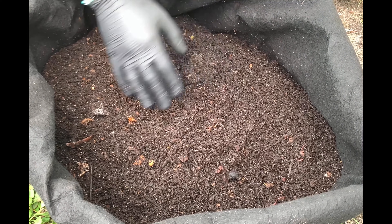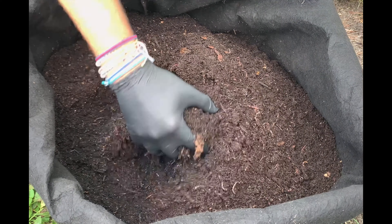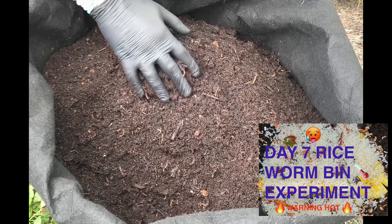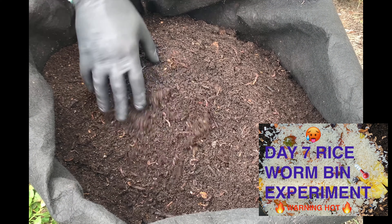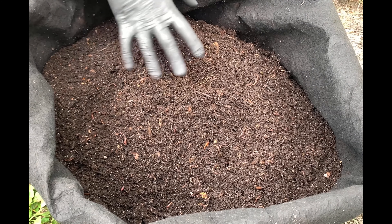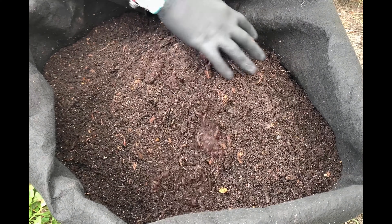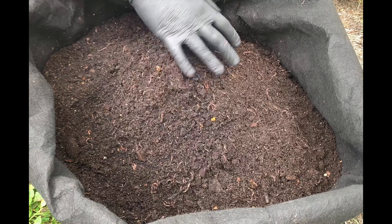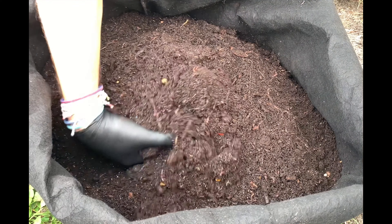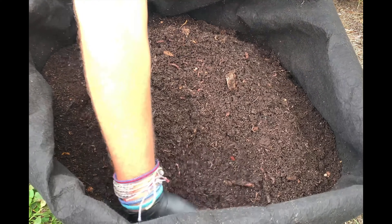We are here at my outdoor worm bin. The last time we were in here we were doing the rice experiment — it was really hot on day five, 104 degrees in the center and 78 at the sides. I came in and disturbed it, put some ice on it, dug in some of the rice. On day seven we spread it all around, and I am not finding any rice in here at all.